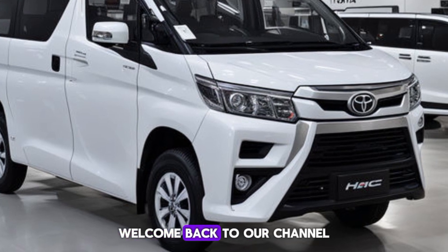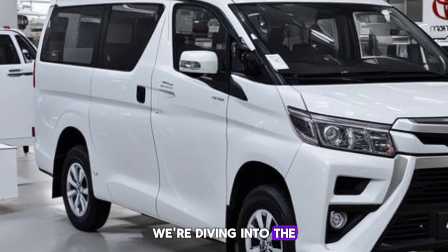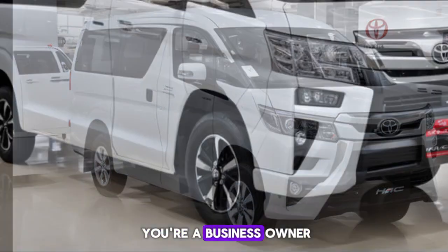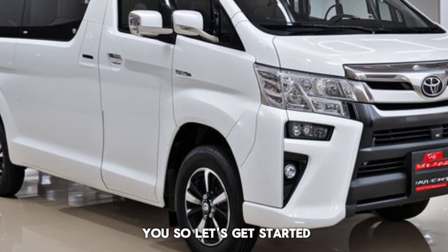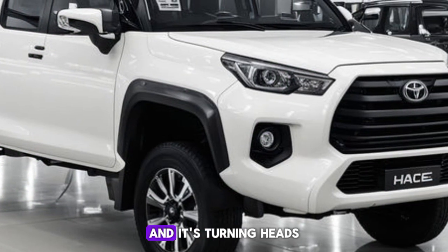Hey everyone, welcome back to our channel! Today we have something special for you — we're diving into the details of the all-new 2025 Toyota HiAce. Whether you're a business owner looking for the perfect workhorse or a family seeking a spacious ride, this video is for you. So let's get started — the 2025 Toyota HiAce is here and it's turning heads.